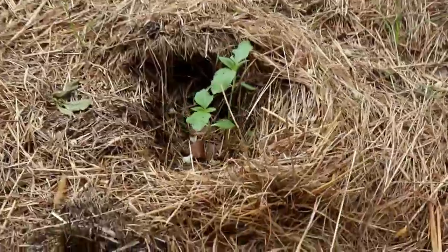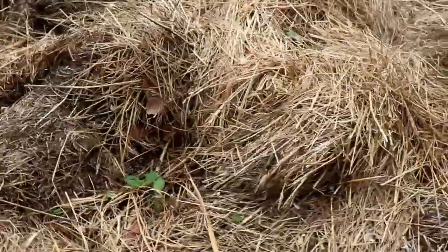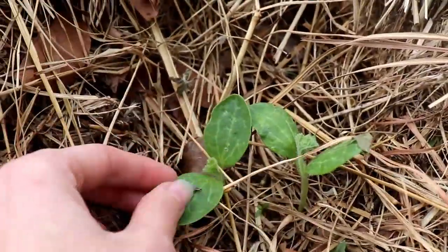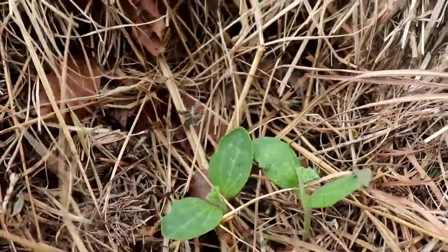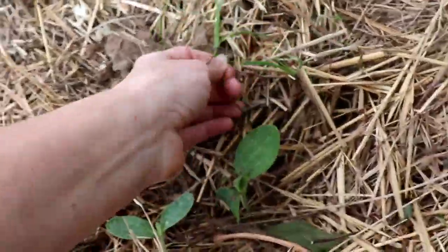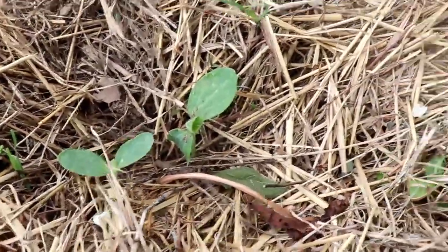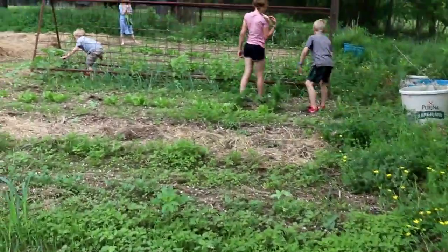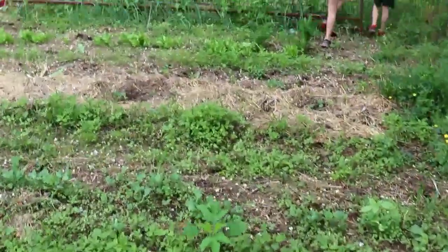We got little sunflowers everywhere too, popping up. Here's some of our squash — I always plant lemon squash mainly because it's our favorite in the garden. Here's some more which I need to get the weeds away from. This part of the garden we really need to do some work on. We got weeds taking over because it's not mulched very good.